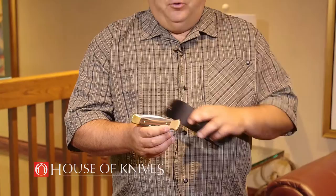It's got nice golden bolsters and a nice wood inlay to it. You can look for this product and more Buck products on House of Knives' website and also at their stores in Western Canada.